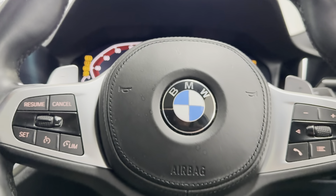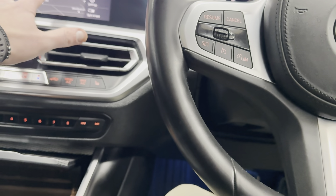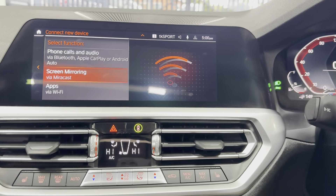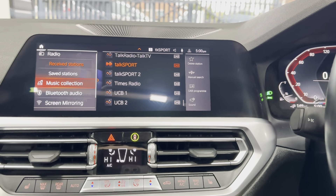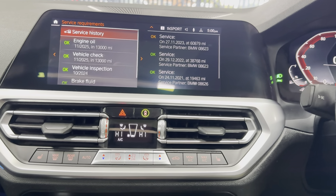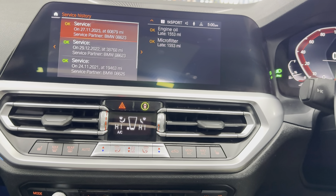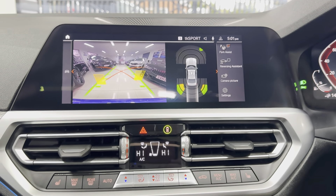It's got cruise control, speed limiter, voice and volume functions. It's covered just over 68,000 miles and you can see it's got an extensive service history, all there on the iDrive. It has also got the rear-facing camera.